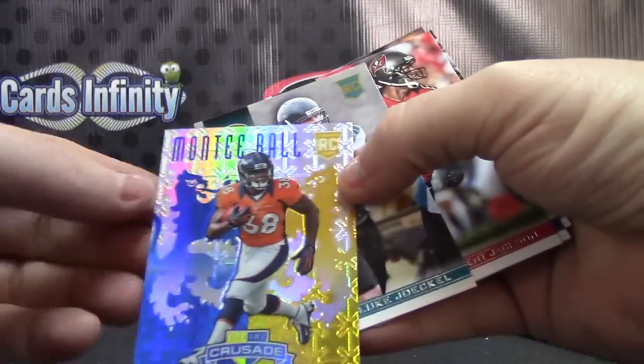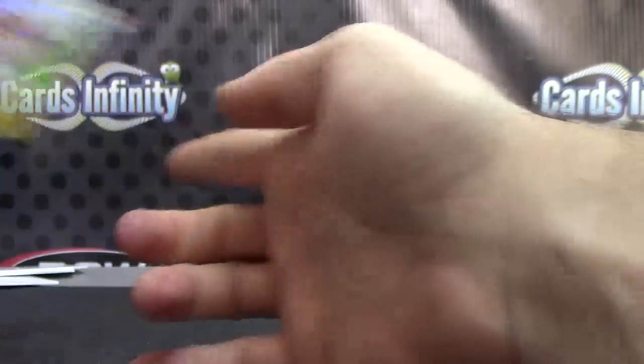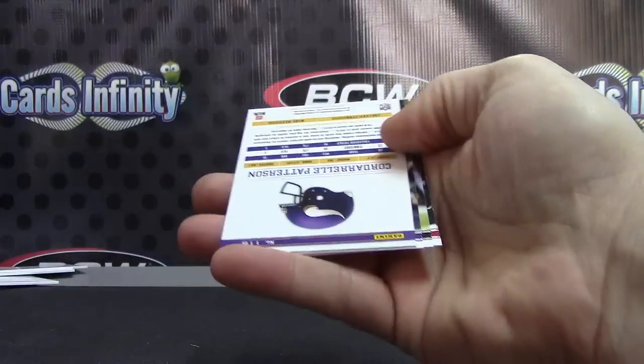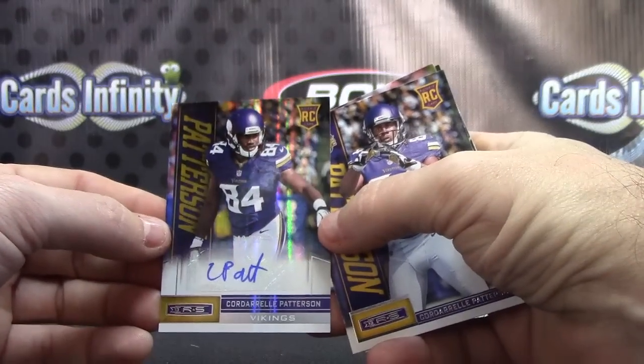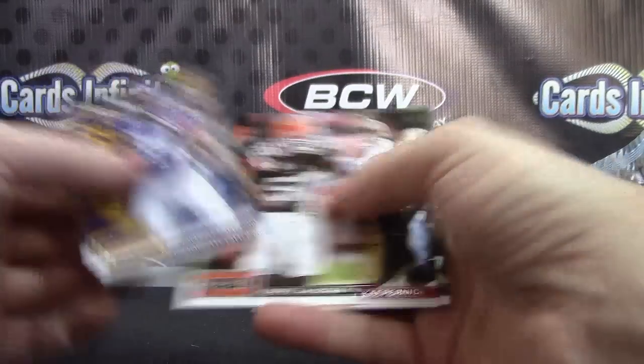Monte Ball. And Luke Joeckel — last pack of the break. Cordero Patterson numbered at 99. Got some nice receivers in there — Cordero Patterson and Kenan Allen.